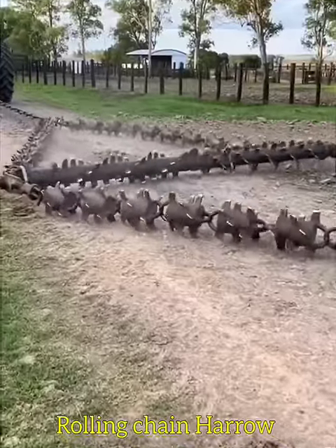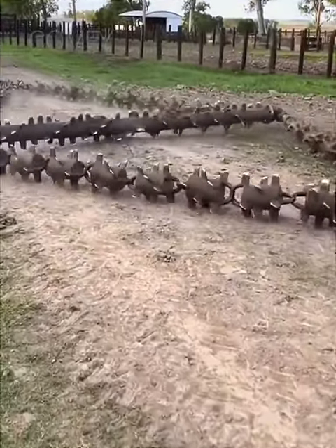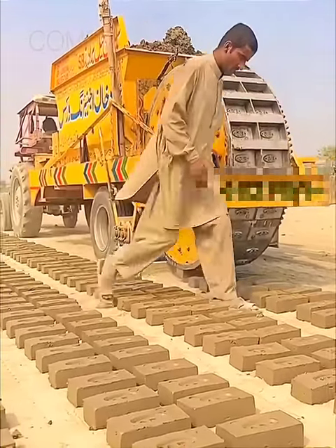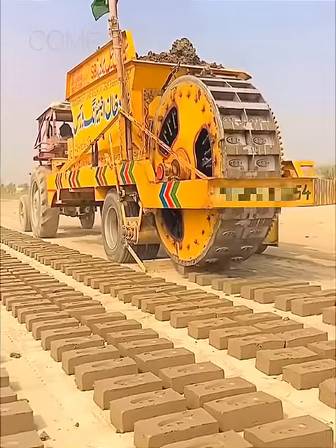Rolling chain harrows are best for weeding out unwanted grass. This clay bricks making machine works on moving technology.